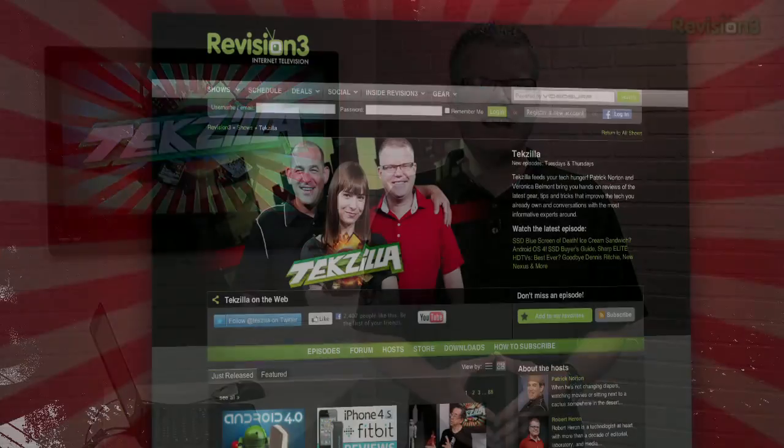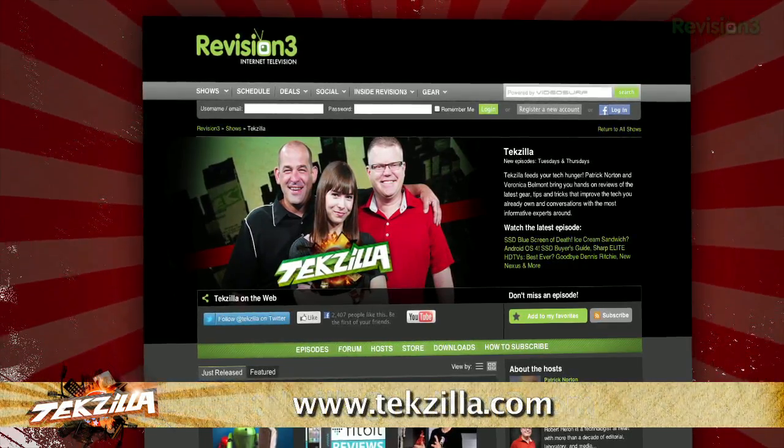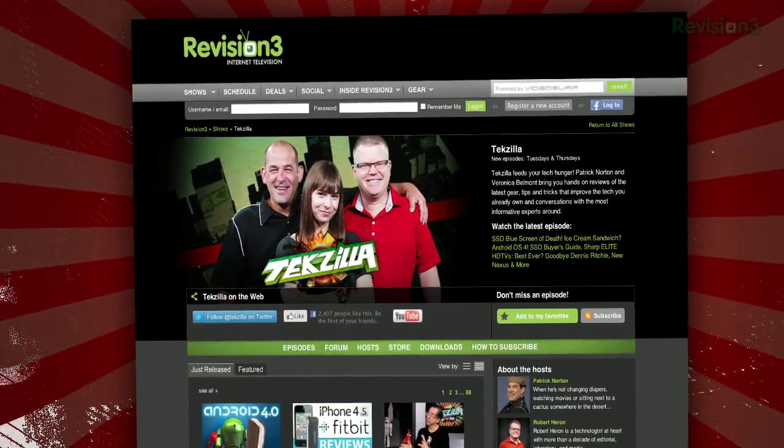If you've got a tip for us to pass along to the rest of the TZ crew, email us at techzilla@revision3.com, and as always techzilla.com is the place to find more tips, tricks, product reviews, and how-tos.